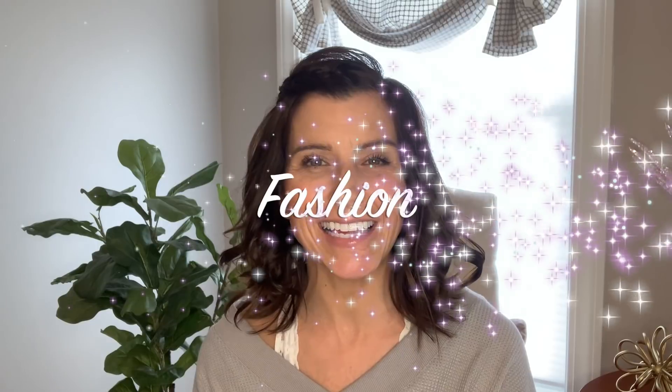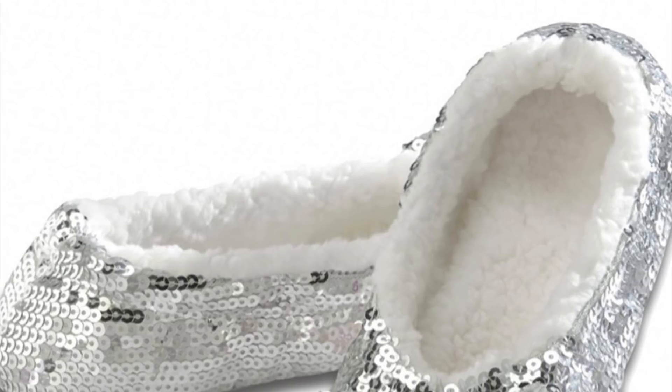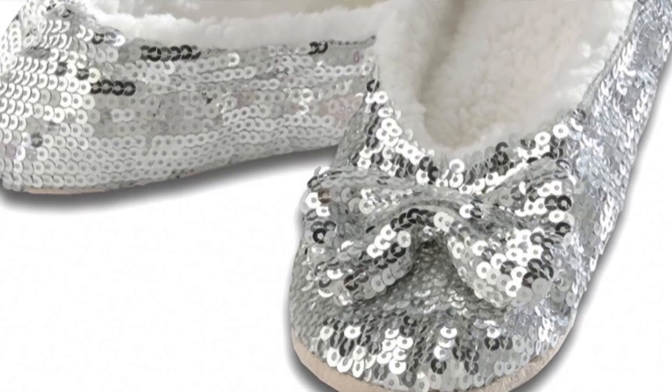I only have one little fashion item — my Snoozies glitter slippers. I love those so much. They're lightweight yet warm and have little grippies on the bottom so you don't slip. They're $14.99 — I have silver and just got a pink pair. I definitely love those and highly recommend them.